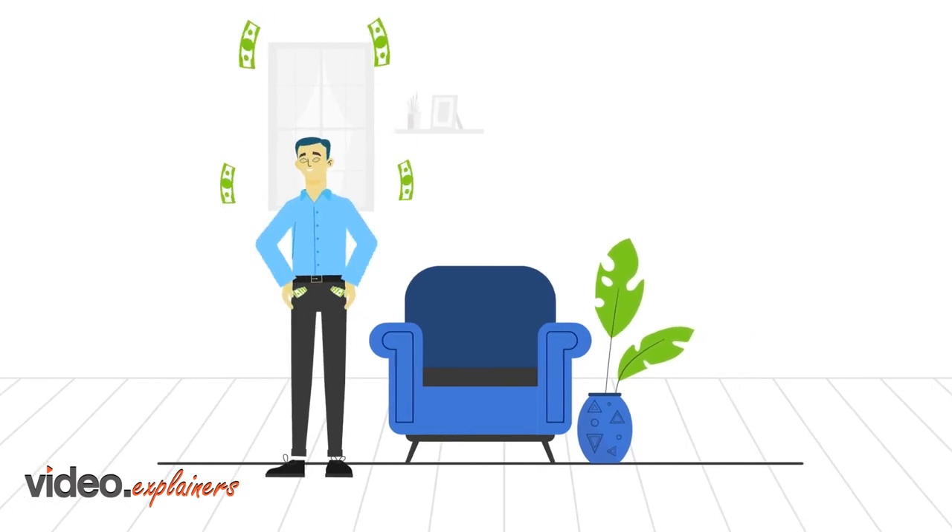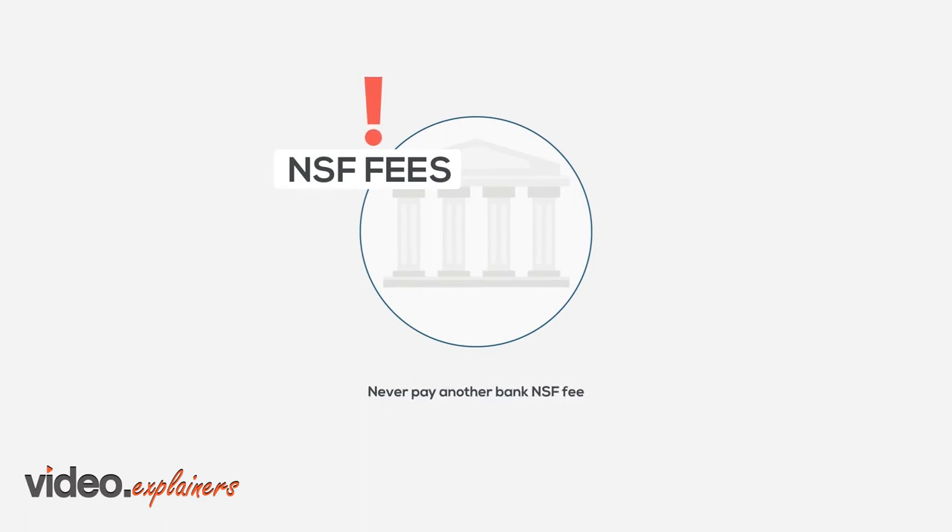So you'll get paid faster. Avoid late payments and return checks, and be confident you'll never pay another bank NSF fee ever again.